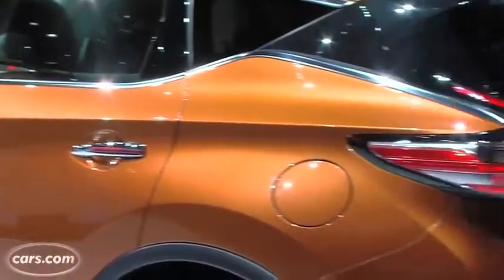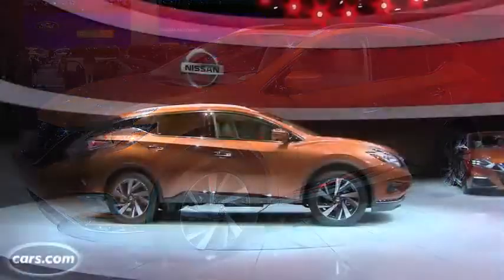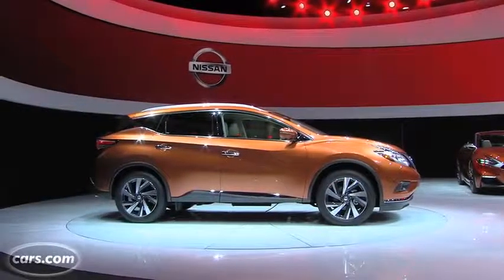Nissan says the new Murano is about 130 pounds lighter than its predecessor. It's also 16% more aerodynamic, and all of that results in gas mileage up by about 20%. That was sorely needed because the last Murano in EPA combined ratings only got about 20 miles per gallon — compare that to the Ford Edge, which tops out around 24 miles per gallon. Stay tuned for EPA and pricing information closer to the Murano's on-sale date in late 2014.